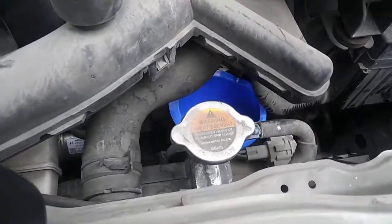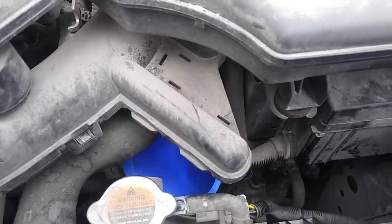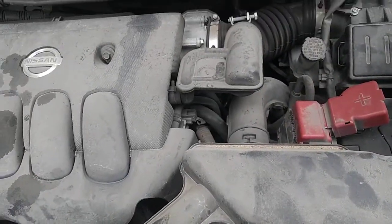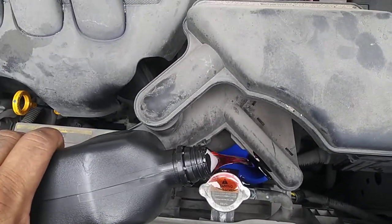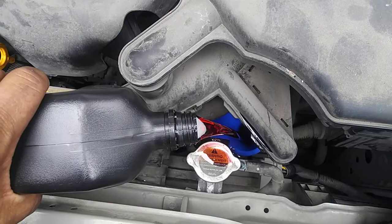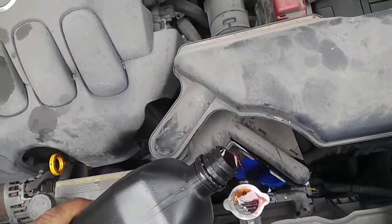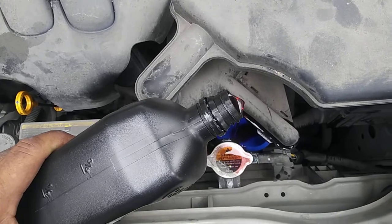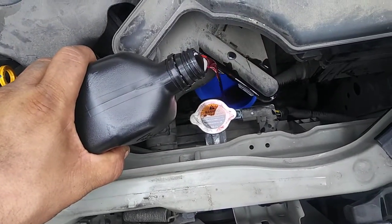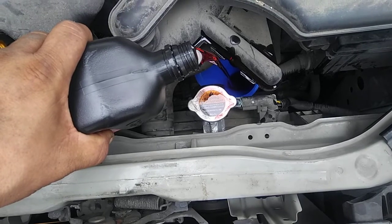This is a 2013 Nissan Cube — my bad, 2013. Our hose was not long enough so we barely got it on there. We're adding the fluid now.